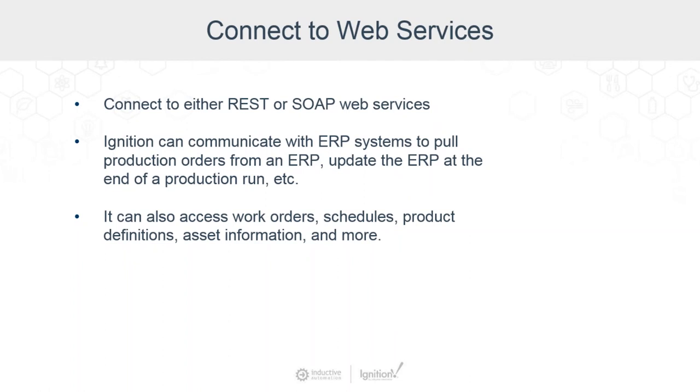One of the common web services applications is to allow Ignition to communicate with ERP systems. For example, Ignition could pull production orders from an ERP or update the ERP at the end of a production run — either direction. It can also access work orders, schedules, production definitions, and asset information. It really empowers the enterprise when you've got the plant floor and the top floor connected, and the ERP connection to web services is critical.